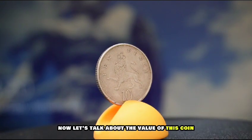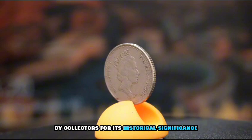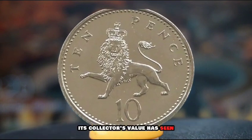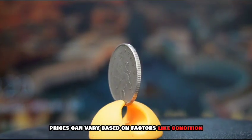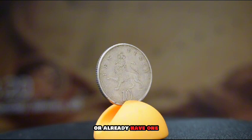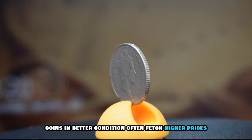Now let's talk about the value of this coin for collectors. The 1992 10-pence coin is sought after by collectors for its historical significance and unique design. While its face value is just 10 pence, its collector's value has seen fluctuations over the years. Prices can vary based on factors like condition, rarity, and demand in the market.